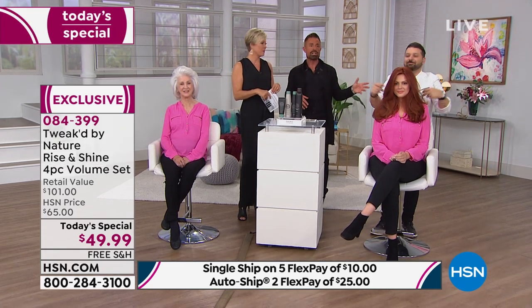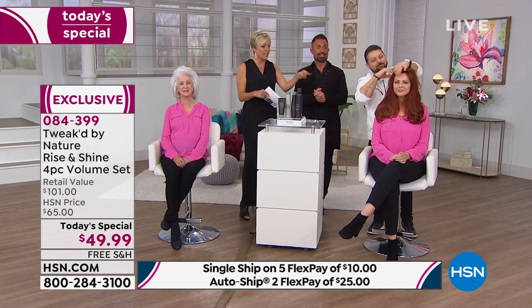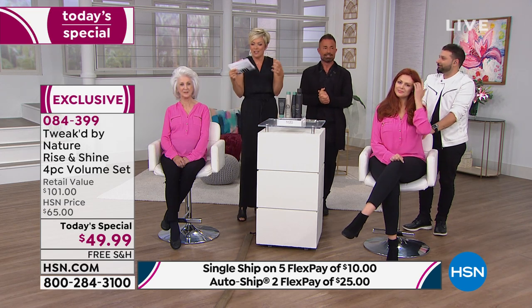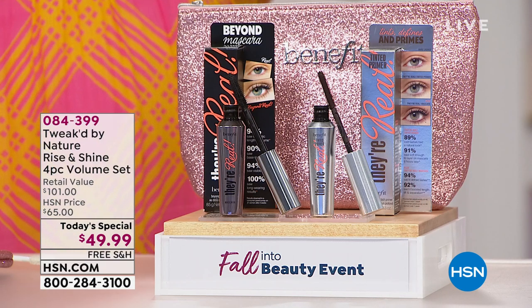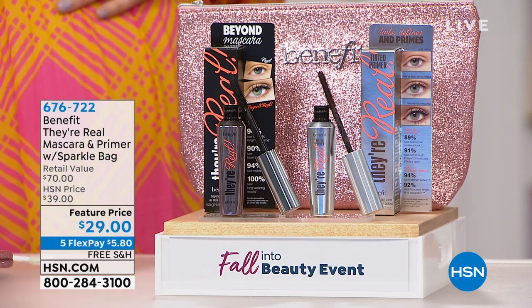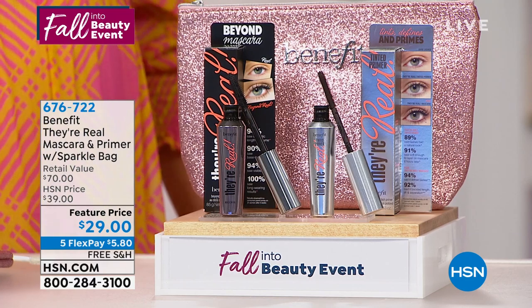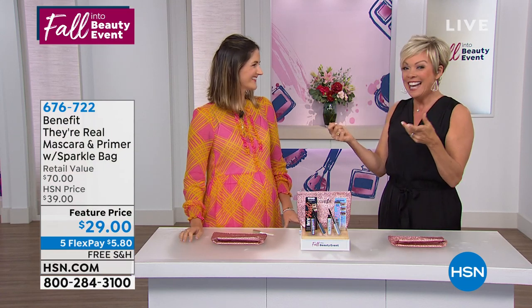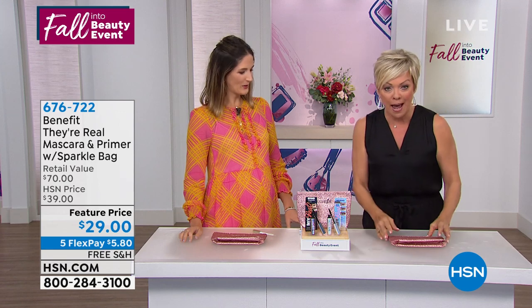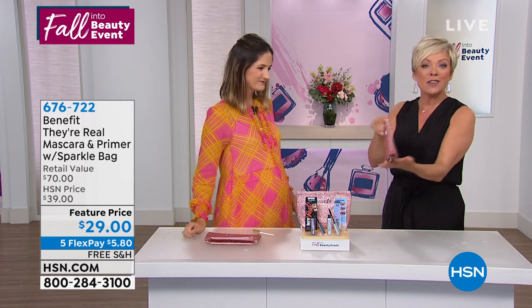We mentioned it's kind of like mascara for your hair to create volume — we're going to talk mascara next. We've got Benefit joining us today from San Francisco, one of my favorite beauty lines. This is the best mascara we have to offer today at a very special featured price. You are getting both the They're Real Mascara and the primer, which is tinted — not a weird white primer. You also get this fabulous sparkle pouch. This alone sells for $30 and it's included.